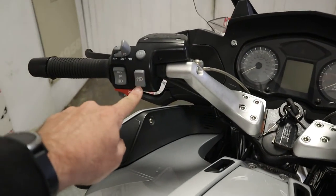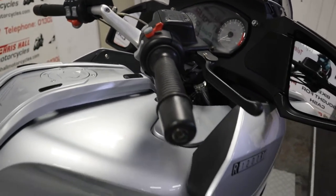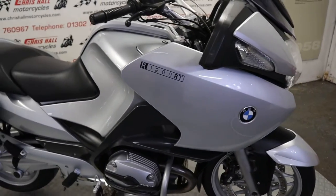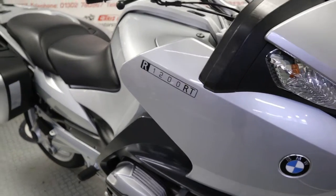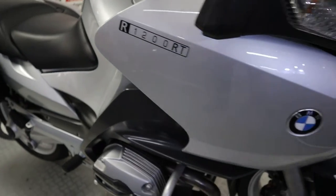We've got the electric screen, ESA, etc. — a nice, fully loaded good touring bike. As we walk around to the front, the bodywork is really nice and clean. There are no major scuffs or scratches or anything to be aware of on this side of the bike.